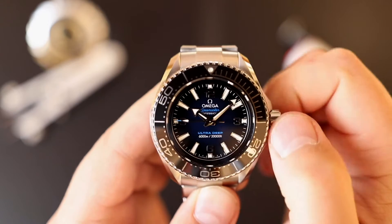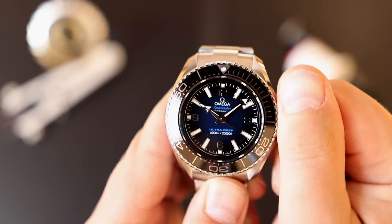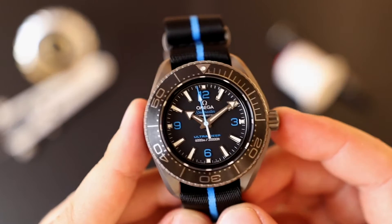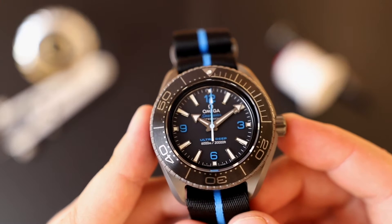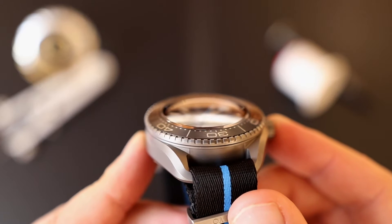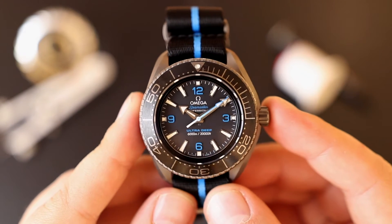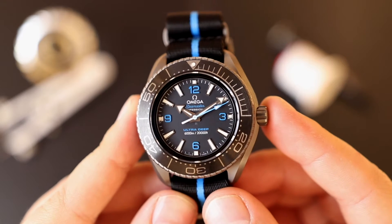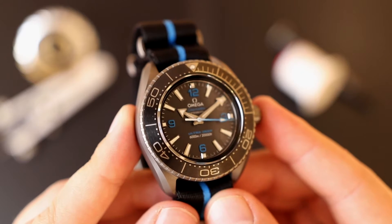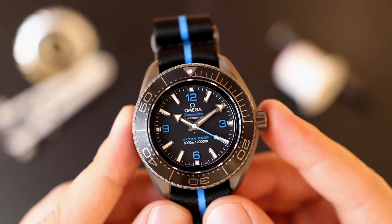This watch has a water resistance of 6,000 meters. Aren't humans incredible? Not only did we think of and then build a submarine to go 6,000 meters below the surface, but then we decided that's not enough and built a wristwatch to go down to the same depth — 6,000 meters below the surface. Just take a moment to think about how crazy that sounds.